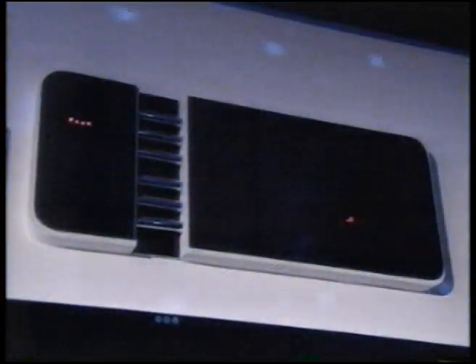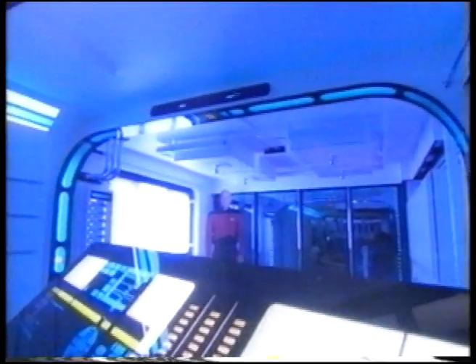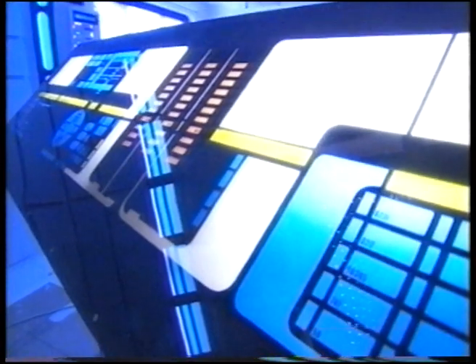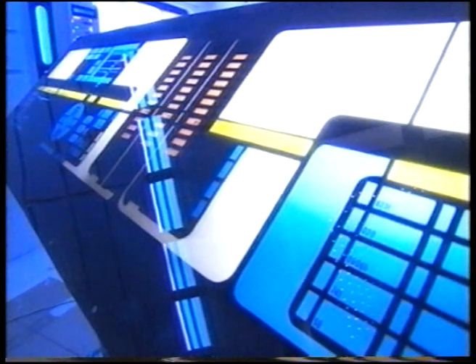Well, it all started when I made this console — it was a bit of a challenge. The transporter room is the focal point of the Starship Enterprise and I thought, well, that's the thing I'll try and make.